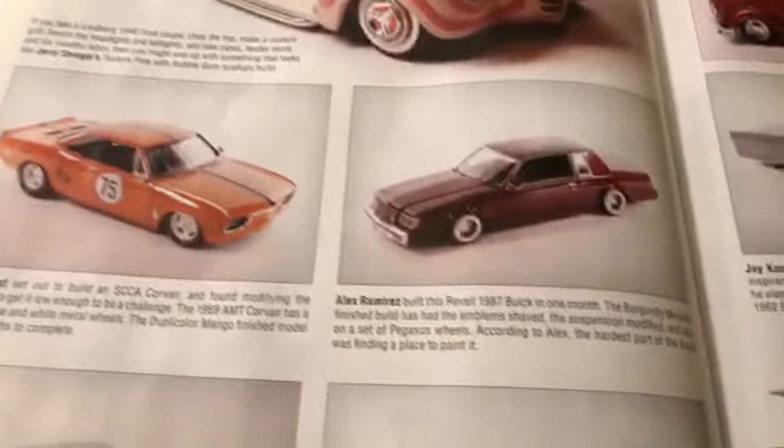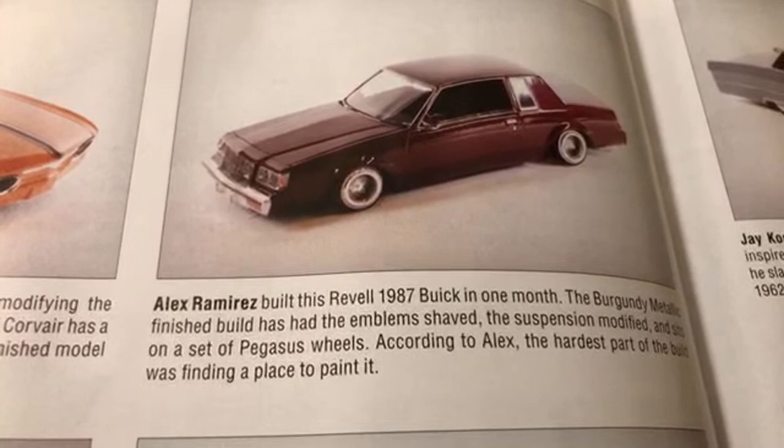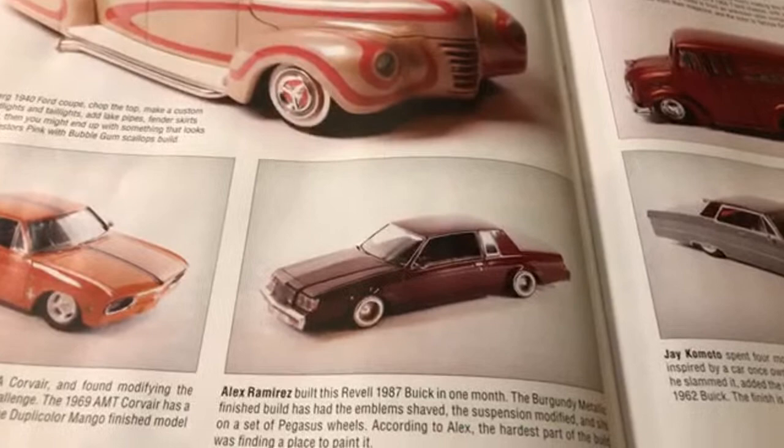Damn, look at that - Alex Ramirez, one of the homies also from up north, his 1987 Buick. This is nice right here. Shout out to Alex for throwing that pizza night the night before the event - that was dope.